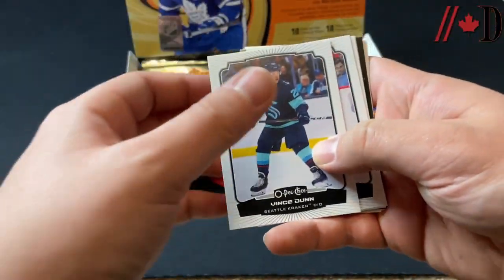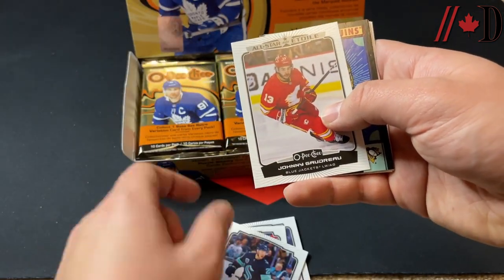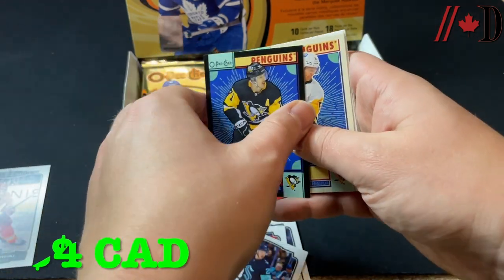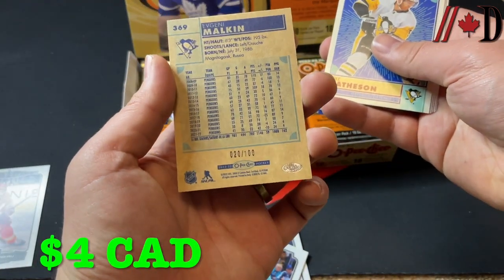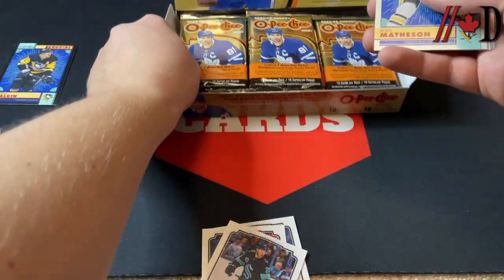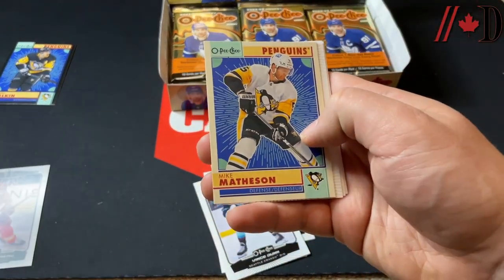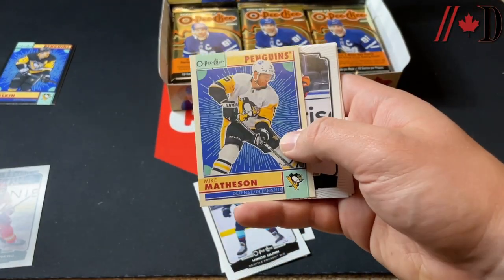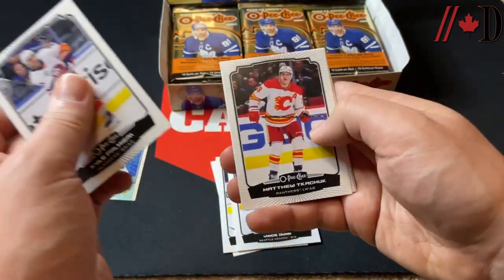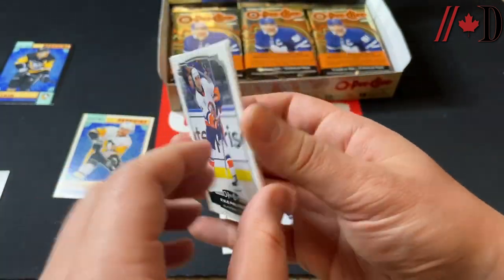Let's see what we got — Vince Dunn, Oscar Lindbaum, Mike McCarran, Johnny Gaudreau on the Stars, and we've got an Evgeny Malkin black border numbered to 100 — that is number 20 of 100. That is a retro black border, and those are the only numbered parallels of the retros you can get. There's a regular retro of Mike Matheson, Kyle Palmieri, Matthew Tkachuk, Tory Krug, and Dougie Hamilton.